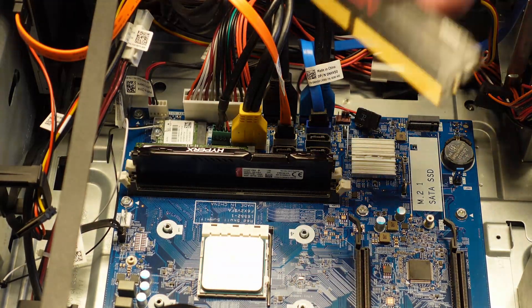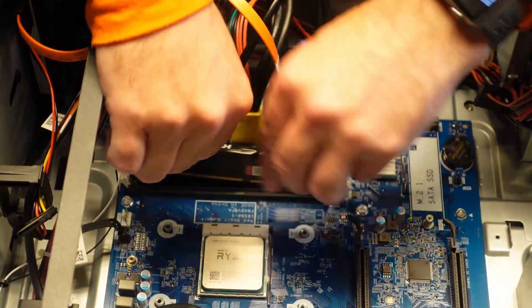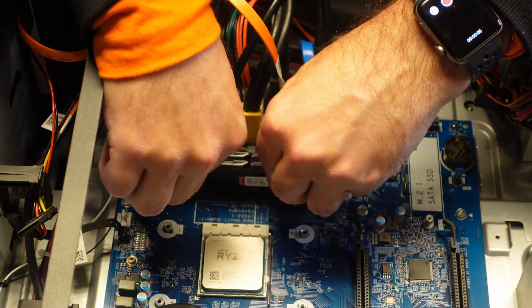You can't overclock RAM on this motherboard, but these two sticks are still a little faster than the one I took out, and double the capacity.